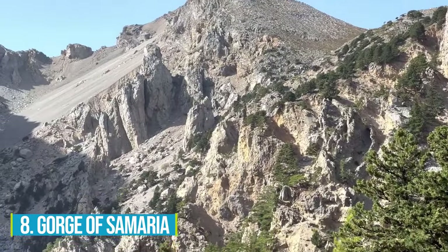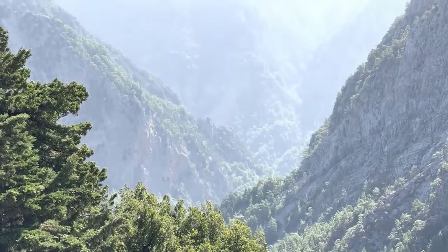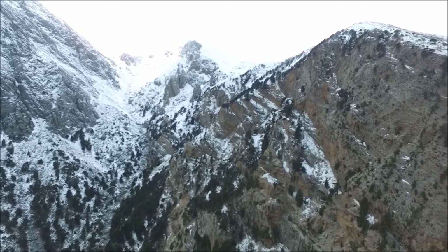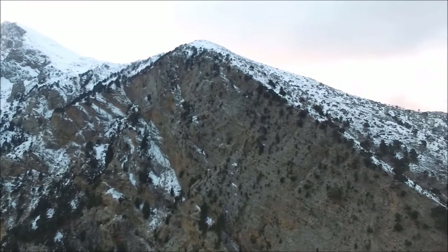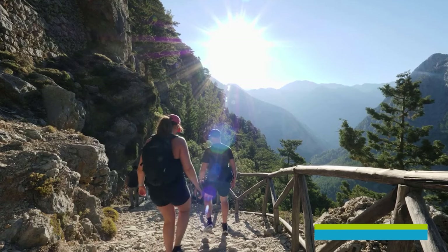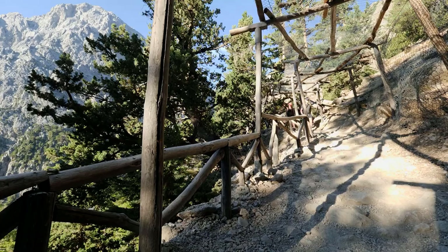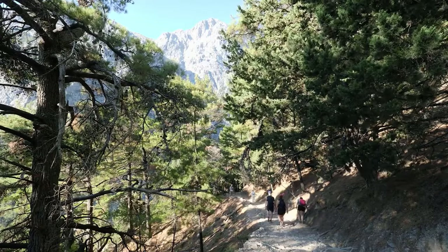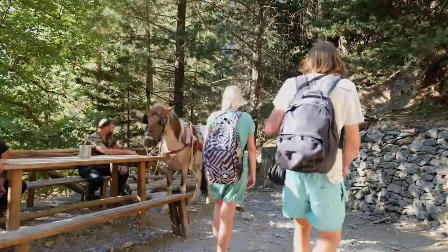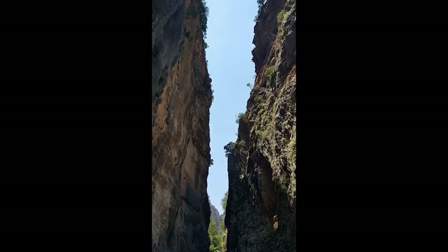Number 8: Gorge of Samaria. For a more thrilling adventure, explore the entrancing Samaria Gorge, which holds both popularity as a walking trail and special significance in Crete's heritage. Historically, the gorge and the village within it have served as a safe haven for freedom fighters and the oppressed seeking refuge from invaders. This 10-mile natural wonder offers gripping scenery and challenging hiking routes, testing your physical fitness and endurance. As you conquer the rugged terrain, you'll encounter abandoned villages and incredible wildlife. You will also have the chance to see the Iron Gates, a magnificent rock formation that will take your breath away.